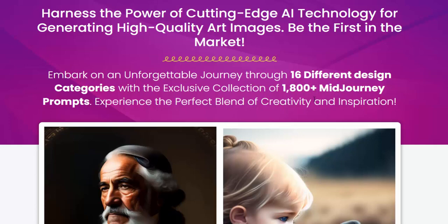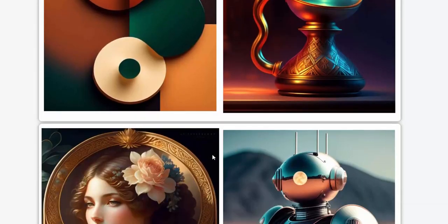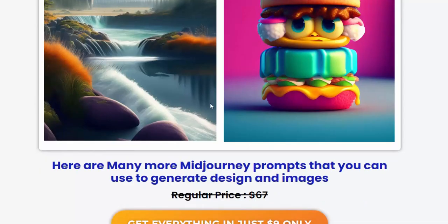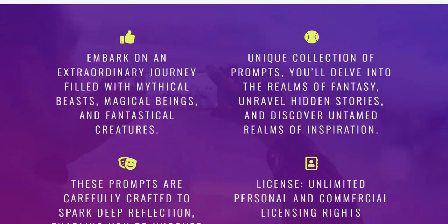Now let's see these nice and beautiful design images. Here are many more Midjourney prompts that you can use to generate decent AI images. Now, for only $190, you can buy this product and get access.